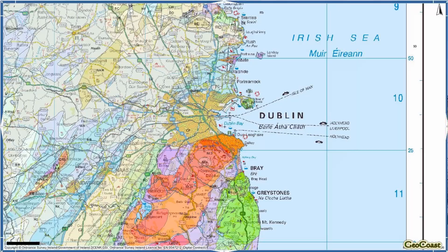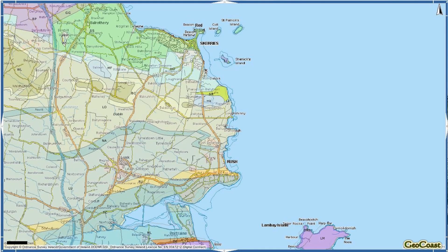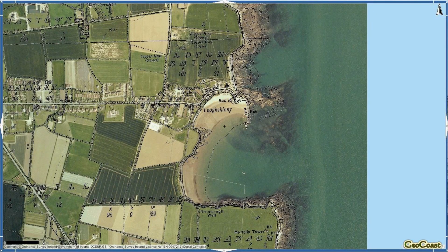Here we are on the coastline of North Dublin in the fishing village of Loch Shinny, between Rush and Skerries. We're going to look at the cliff section behind us and examine some folded carboniferous rocks — limestones that are about 330 million years old — and look at some of the folding patterns in these rocks.